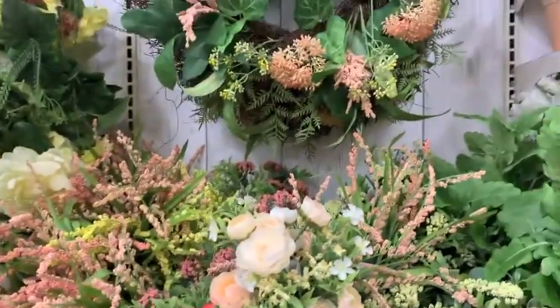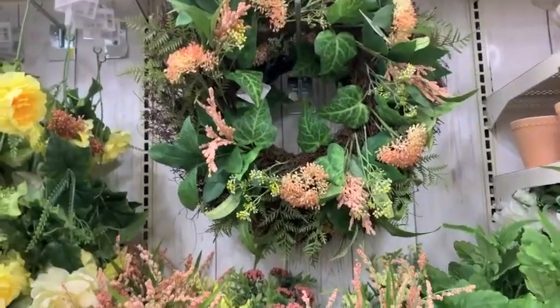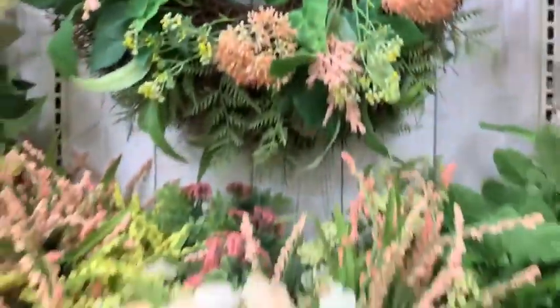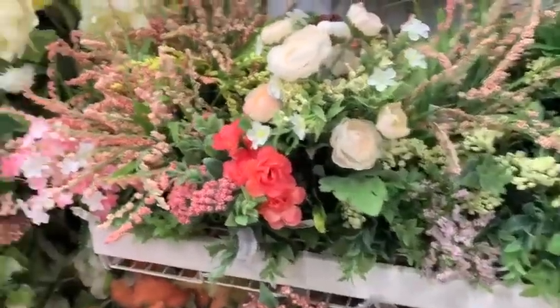There was this little tray — it was $25 with 40% off. All that stuff was really cute. And then so many florals, so many wreaths — so cute! They were around $59.99 but then you get 50% off.